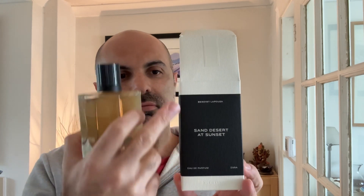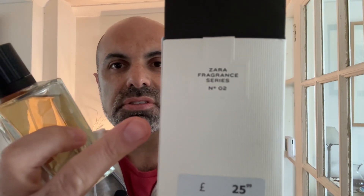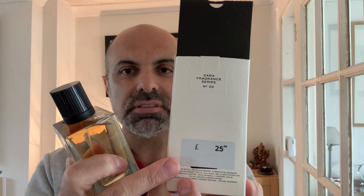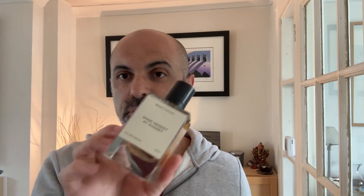Before I get into that, let me show you the presentation. That is the box — a white box with a black label on the outside, but inside the label is white. It says at the back this is fragrances Series 2. It retails at £25.99 here in the UK. In Europe, certainly in Spain and Portugal, it's cheaper — around 22.99 euros. This is for 100 ml bottles.